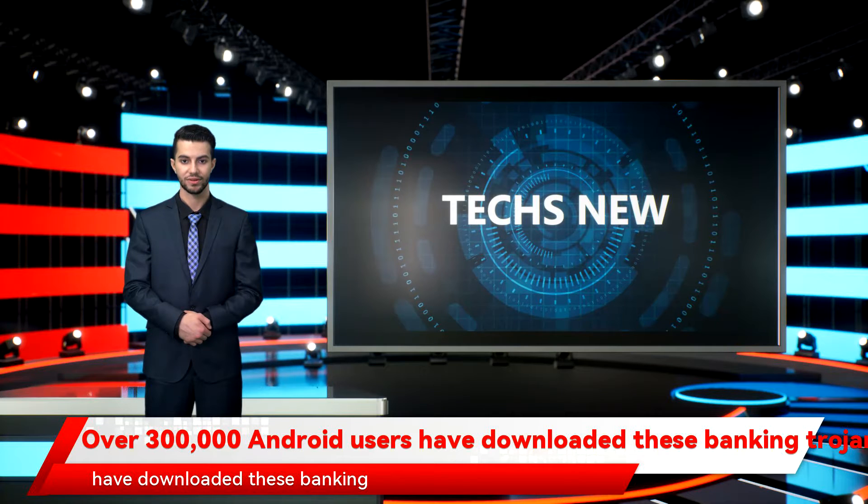Over 300,000 Android users have downloaded these banking Trojan malware apps, say security researchers. Detailed by cybersecurity researchers at ThreatFabric, the four different forms of malware are delivered to victims via malicious versions of commonly downloaded applications, including document scanners, QR code readers, fitness monitors, and cryptocurrency apps.